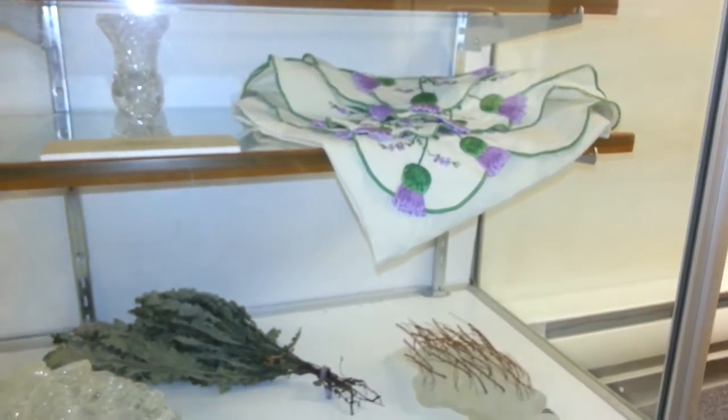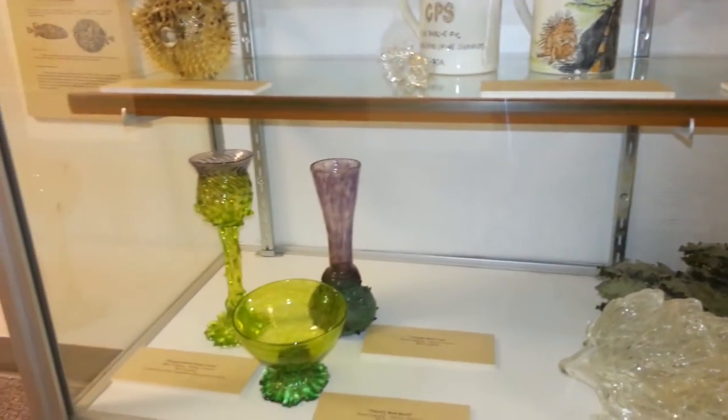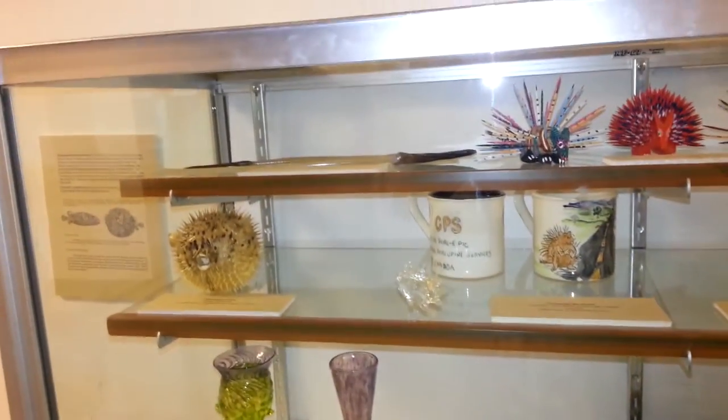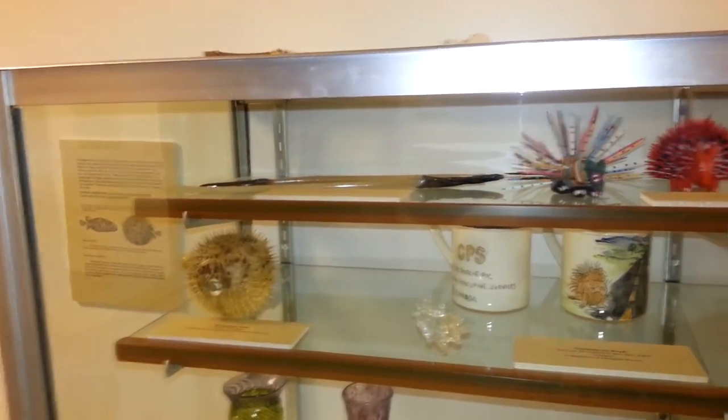This glass case contains some of the older and more fragile exhibits that we have, celebrating thistles and porcupines and other spiny creatures.